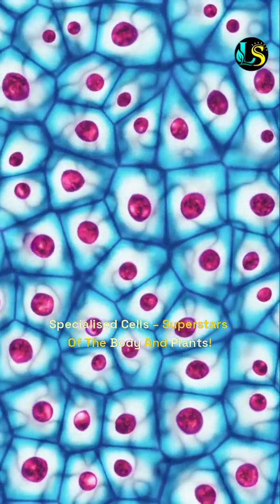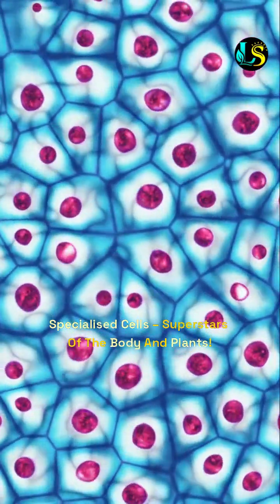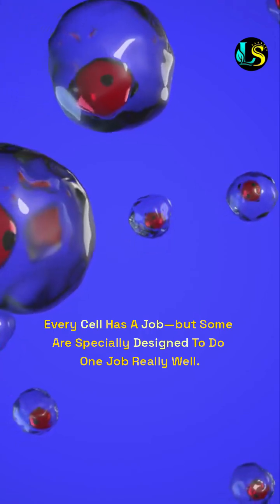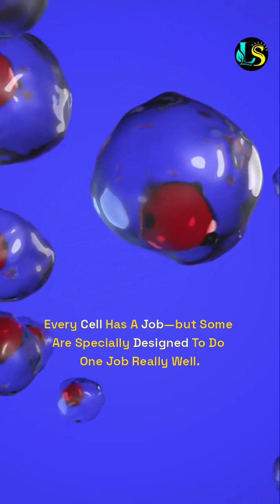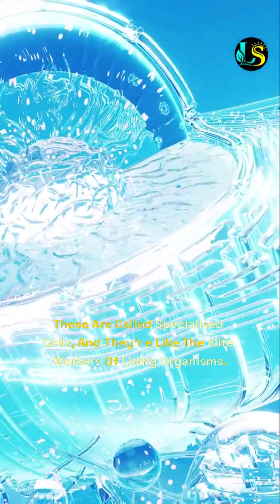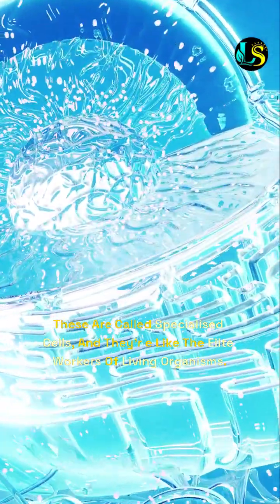Specialized cells — superstars of the body and plants. Every cell has a job, but some are specially designed to do one job really well. These are called specialized cells, and they're like the elite workers of living organisms. Let's meet some of them.